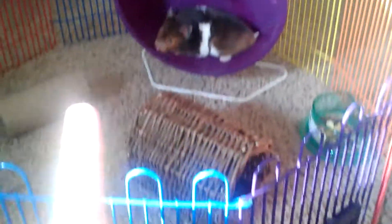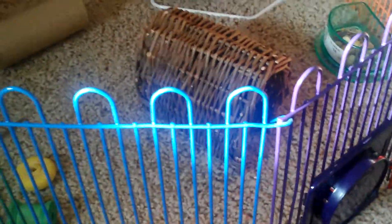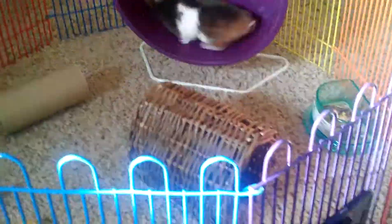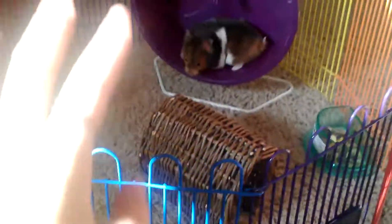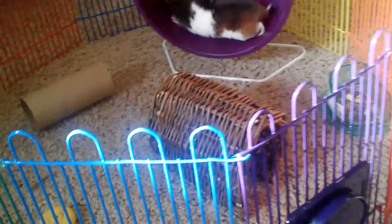One thing I don't recommend is not supervising them or hooking it up to their cage, because they can easily climb out of these. My hamsters have climbed out so many times already. I supervise them — I'll watch TV, but I'm always watching them. Unless you get a bigger, higher playpen, you need to supervise.